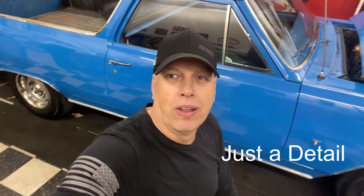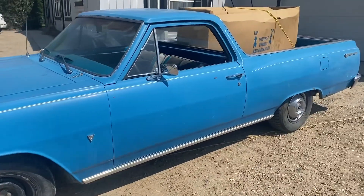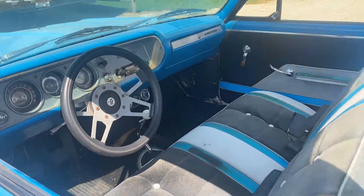It doesn't look so dead anymore. It still needs a little bit of work, but I'll show you some befores of the engine and some afters there. You can see that's a pretty nice looking motor now.